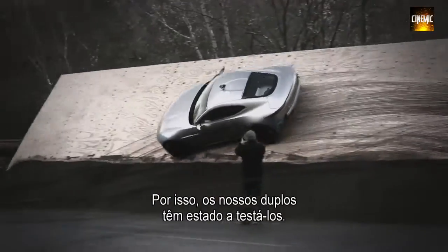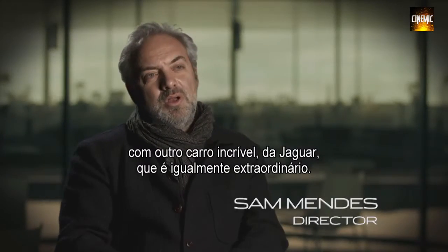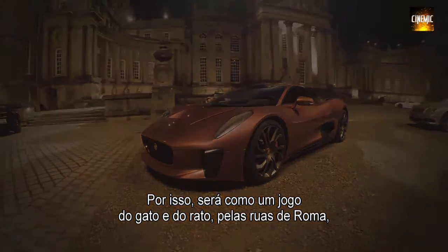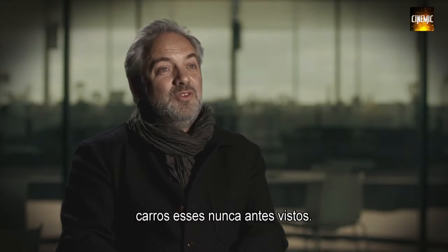Stunt drivers have been putting them through their paces. I love the idea of this fantastic car being in a sort of one-on-one battle with another incredible car from Jaguar, which is similarly extraordinary. So it's a cat-and-mouse game through the night-time streets of Rome at great speed between two of the fastest cars in the world — neither of which you'd have ever seen before.